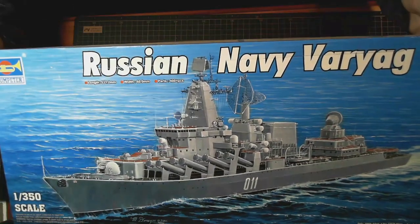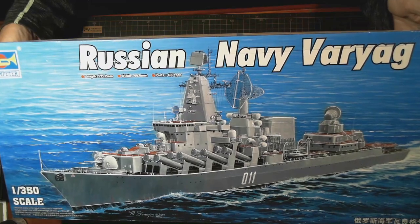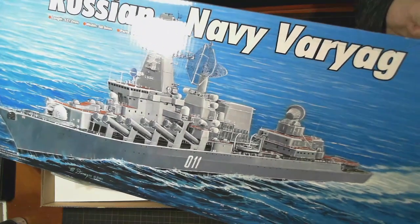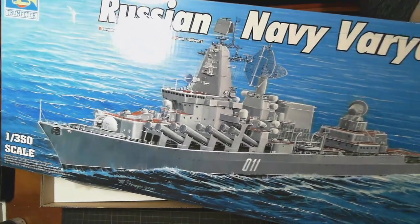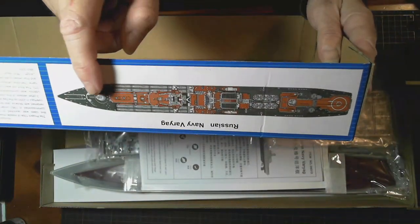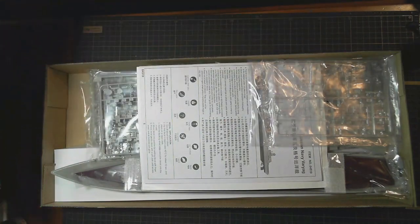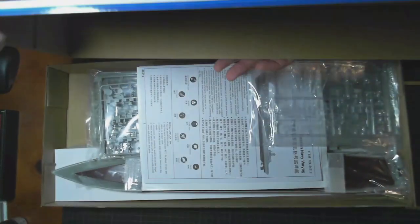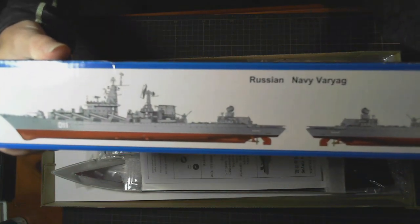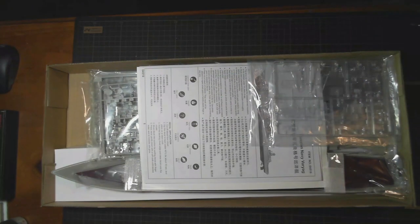Nice cover — there's a beautiful bright blue ocean on that. It certainly looks quite nice. On the side here we've got a top-down view of the deck, and also a couple of side views of it there.